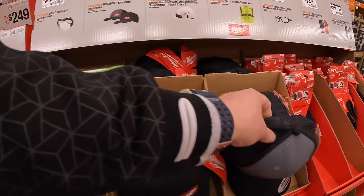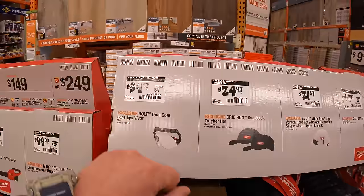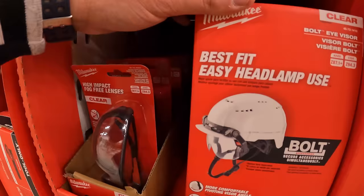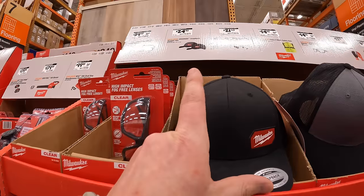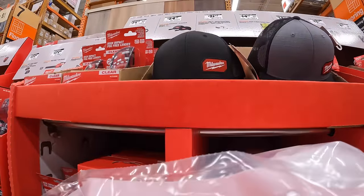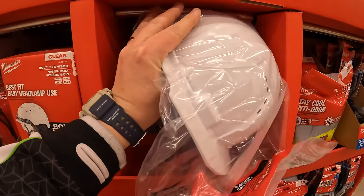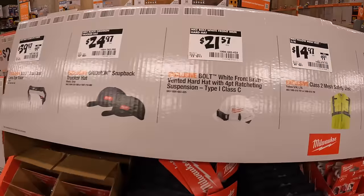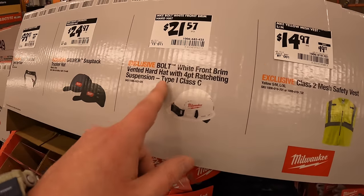They have the hats here — my favorite hat of all time. $39.97 for the dual-coat lens eye visor; $24.97 for two hat styles; and $21.57 for the Class C bolt white front brim vented hard hat — I actually have Milwaukee's hard hat.